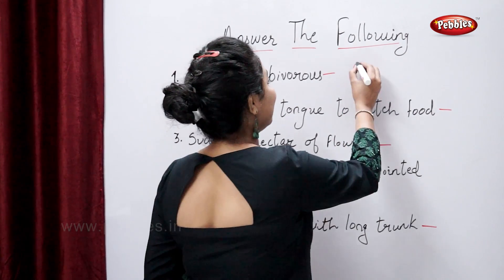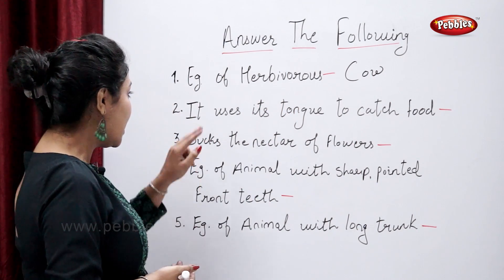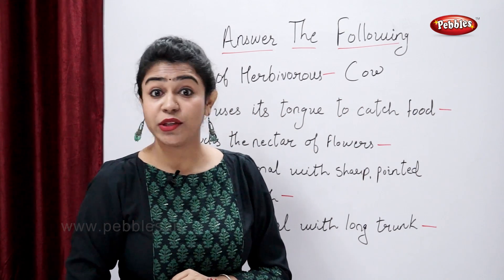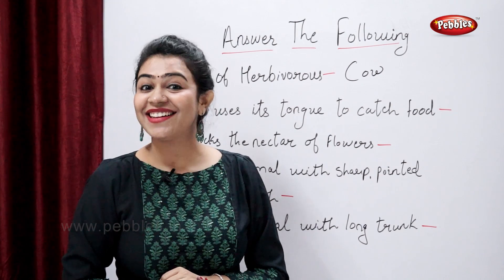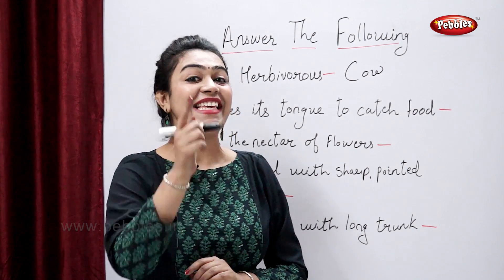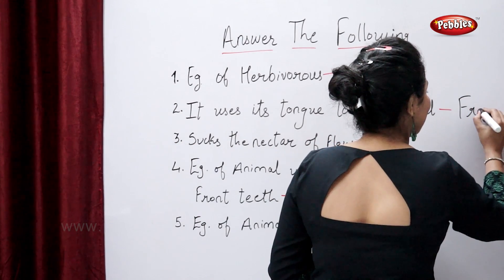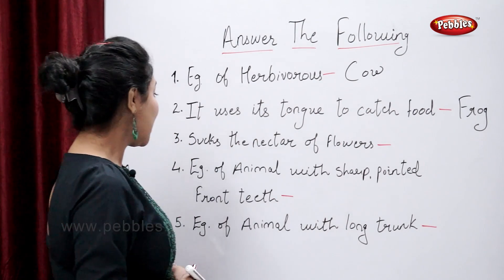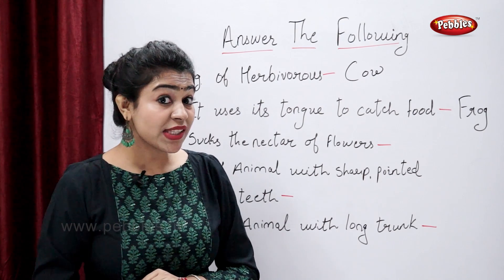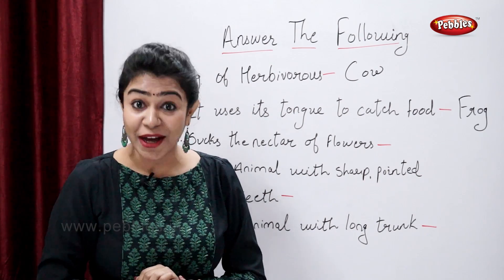Now tell me, which animal uses its tongue to catch food? Oh, you're thinking... yes, frog. Which insect sucks the nectar of flowers? Yes — butterfly.